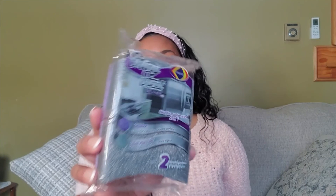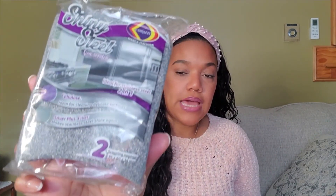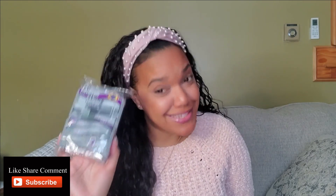I also got shiny steel — it's a sponge but you only use it on your steel appliances. It actually does work; I have another pack and I used it and it's really good. It comes with two for a dollar — that's a steal. Get it — shiny steel, it's a steal!